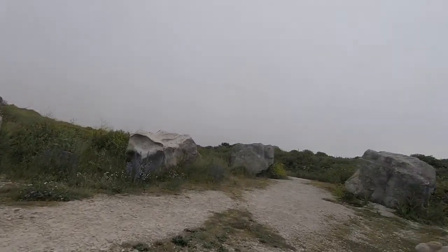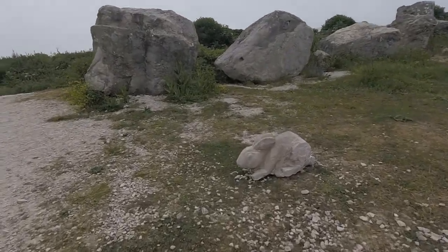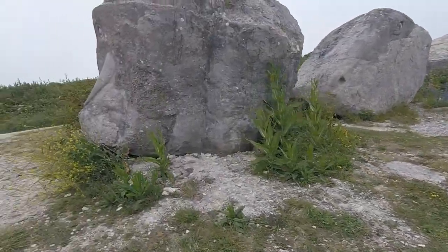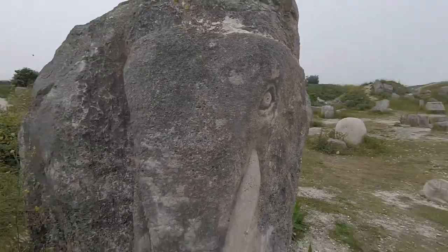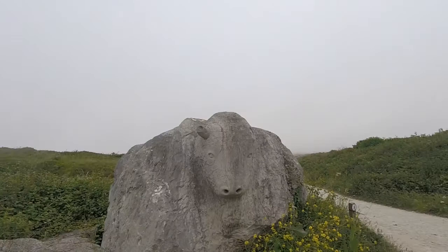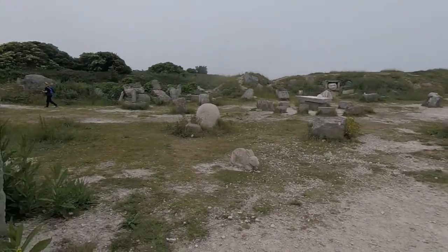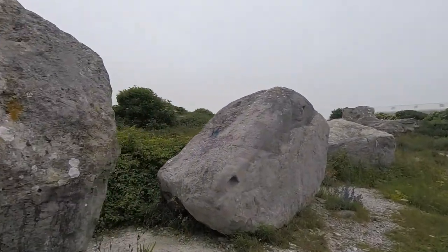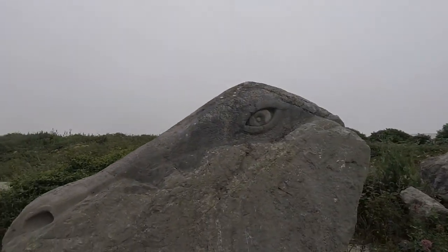We knew we were in a sculpture park but here's some of the sculptures. It's a rabbit. It's an elephant. This is my favourite - it's a good dinosaur. Look at his eye. It's stunning.